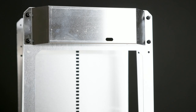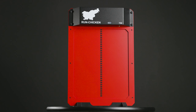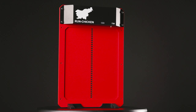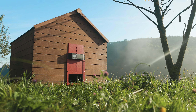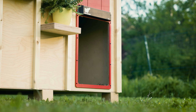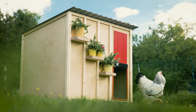Our smart aluminum door, seamlessly integrated with a light sensor and advanced automation, offers not only convenience but genuine peace of mind to poultry enthusiasts worldwide. For those seeking sustainable solutions, our Eternal model features a solar panel and rechargeable batteries ensuring uninterrupted functionality. And for those with larger birds, the Run Chicken Giant is the perfect solution to give their flock the room it deserves.